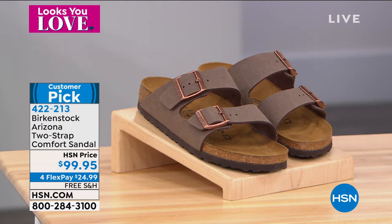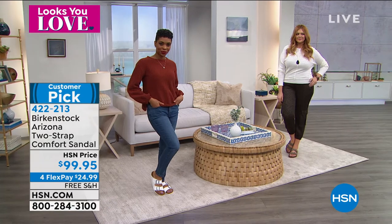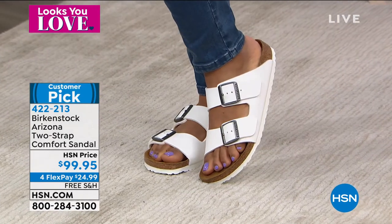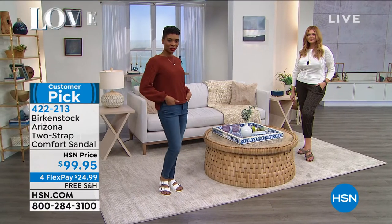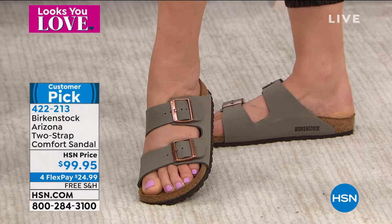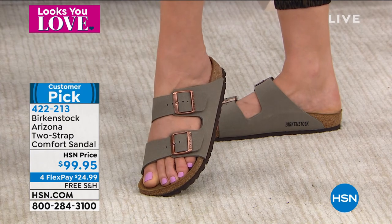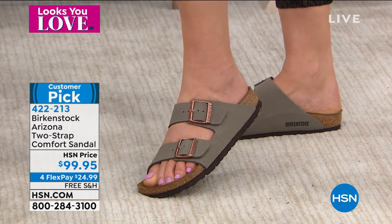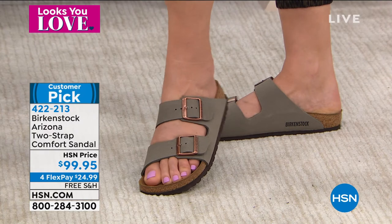Let's talk about sizing — this is European sizing. If you're a five to five and a half, you wear a 36 in European sizes. A six to six and a half is a 37. But on HSN.com you just order your regular American size — we call it dual sizing, so it's whole sizes. A six or six and a half fits into that six to six and a half.